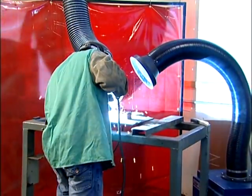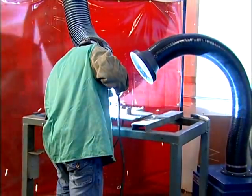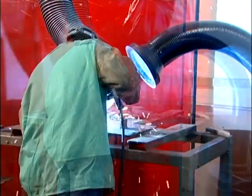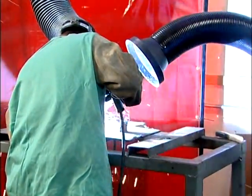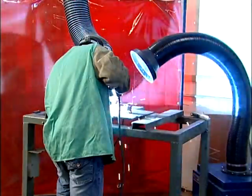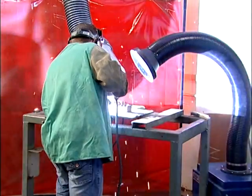Unlike workmanship defects, such as slag inclusions, porosity, and undercut, hydrogen cracking is independent of the welder's skill. Instead, it depends on the materials, welding process, procedure, and the environmental conditions.